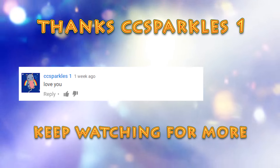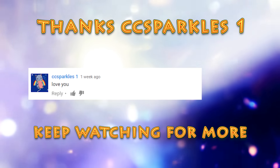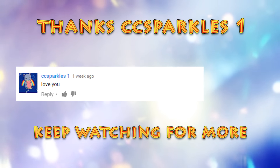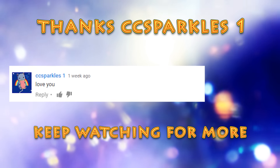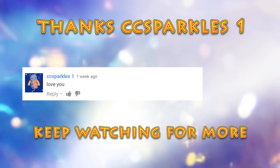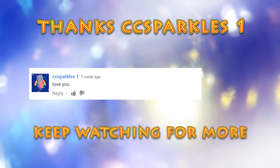Before we dive right into this video, let's take a quick look at one of our viewers' comments. ccsparkles1 had this to say: 'Love you.' Aw, we care a great deal about you too, ccsparkles1, but it's best if we stay friends. Thanks for commenting. Now, back to our video.